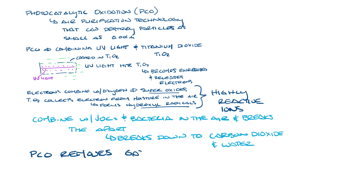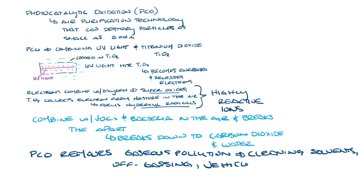PCO removes gaseous pollution sources such as cleaning solvents, off-gassing from building materials, vehicle exhaust, paint and jet fumes, and other emissions.